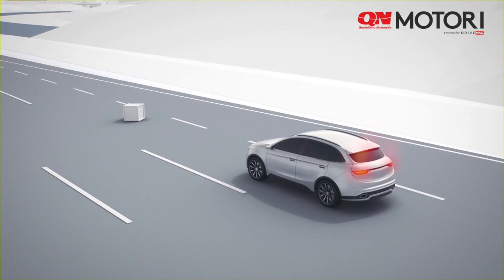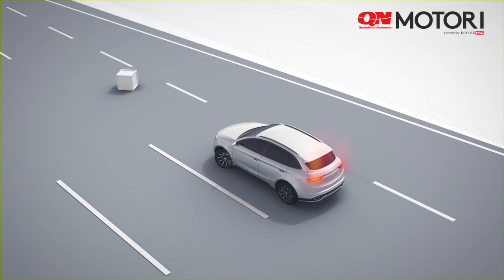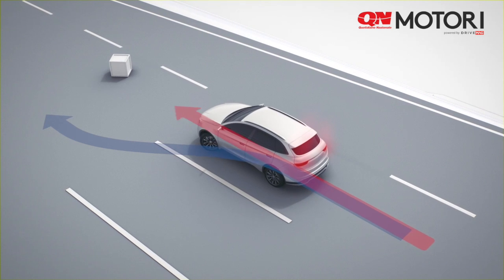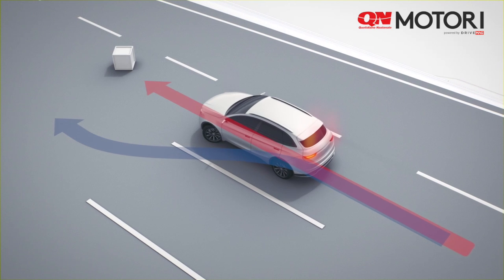When an obstacle suddenly appears, the driver swerves to the left. The steering angle sensor communicates the driver input to the ESP control unit. However, the yaw rate sensor signals that the vehicle is understeering, indicating that the vehicle is sliding straight toward the obstacle.